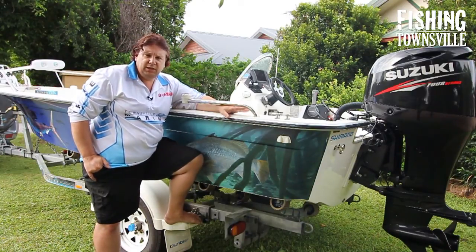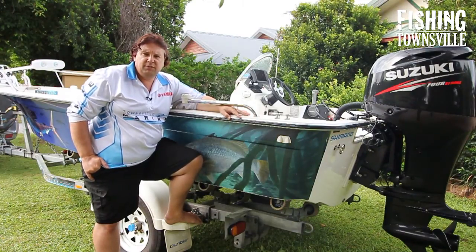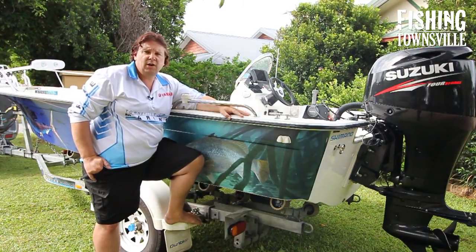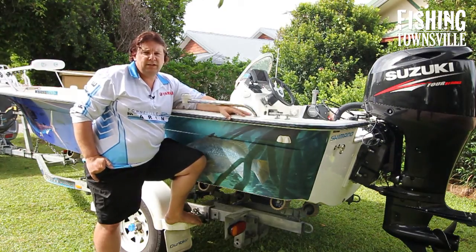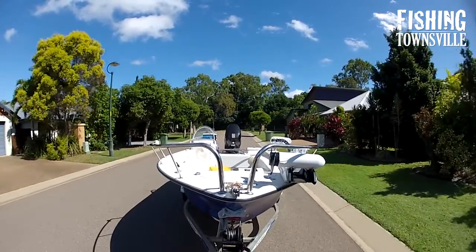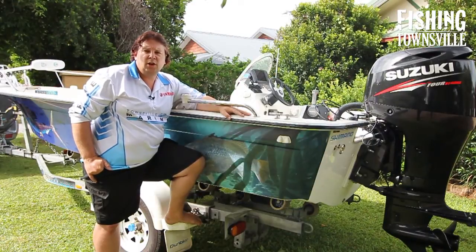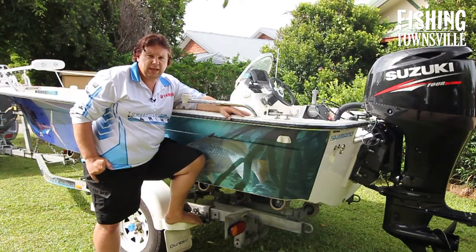This boat is about the fourth or fifth boat I've owned and, having stepped down from a large reef or cabin reef boat, this has been a real delight to own. It's not a chore to go fishing anymore — it's very easy to tow behind the Pajero, launch and retrieve on my own if need be. It's the sort of boat you don't mind putting in the water for an hour or two, going for a flick, and pulling it back out and washing it up.